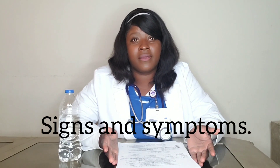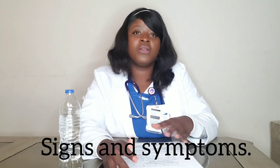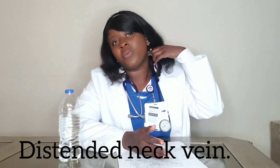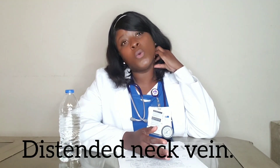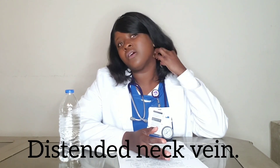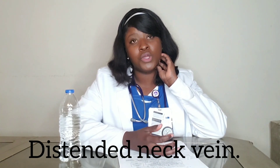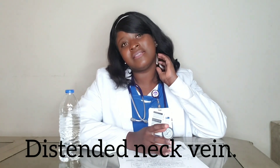Now let's talk about the signs and symptoms of hypervolemia. One of the signs and symptoms is distended neck veins. The neck vein is distended — it's big — because all the fluid is backed up in the veins. There is too much fluid in the veins, and that is one of the signs and symptoms you're gonna see in a patient with hypervolemia.